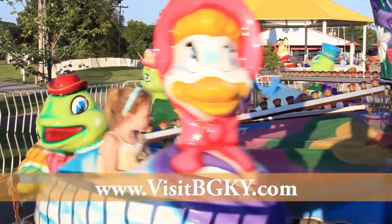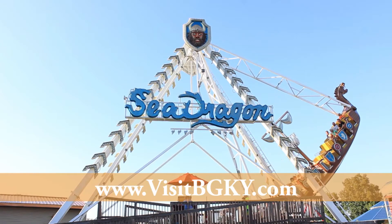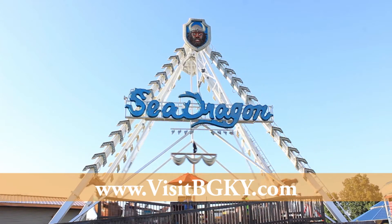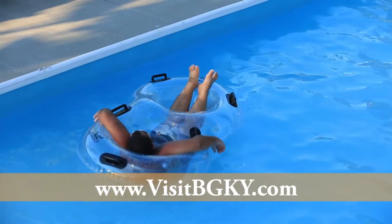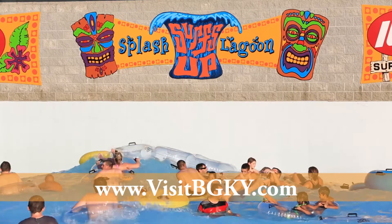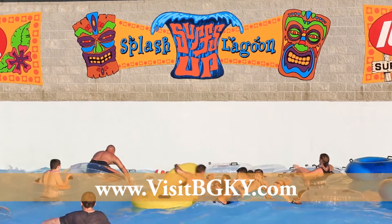Little ones can burn steam on gentler rides like the Bumblebee Bob, Happy Pond, and Michael Jackson Sea Dragon, an original ride from the star's Neverland Ranch. Enjoy a slower pace as you wind along the Lazy River at Splash Lagoon, a state-of-the-art water park included with your admission to Beach Bend.